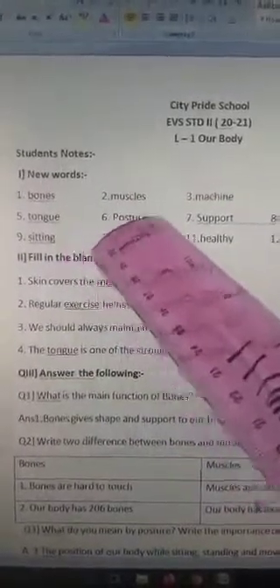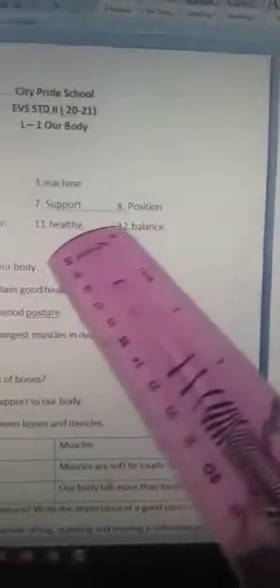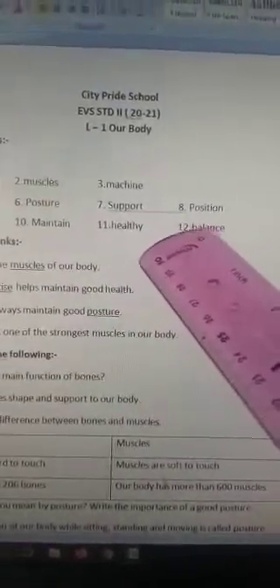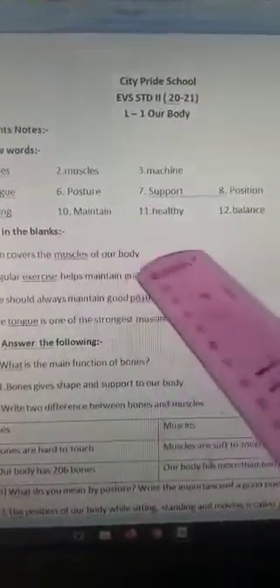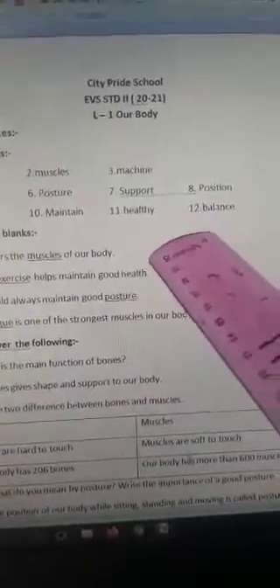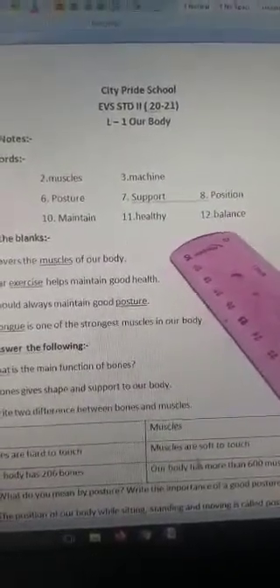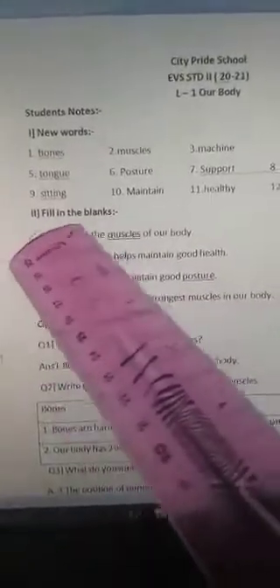P-O-S-T-U-R-E, posture. S-U-P-P-O-R-T, support. P-O-S-I-T-I-O-N, position. S-I-T-T-I-N-G, sitting. M-A-I-N-T-A-I-N, maintain. H-E-A-L-T-H-Y, healthy. B-A-L-A-N-C-E, balance.